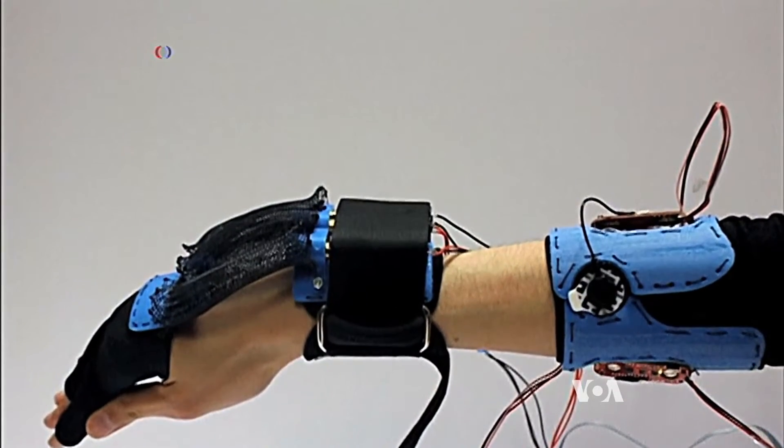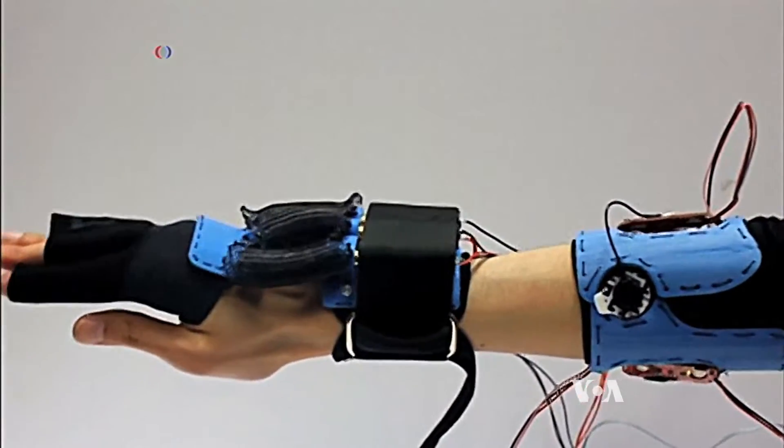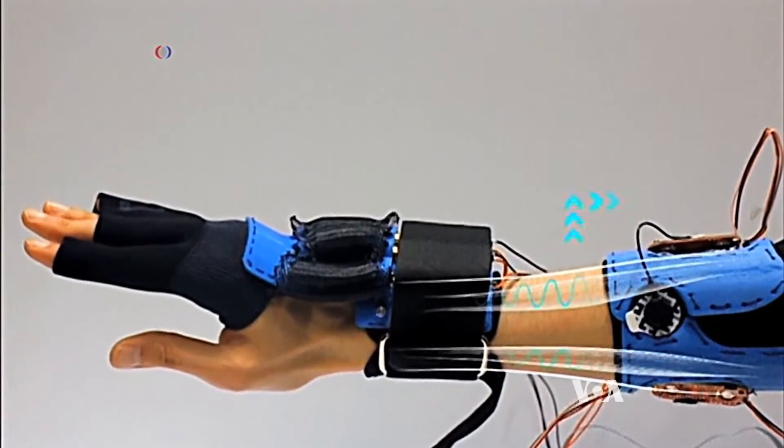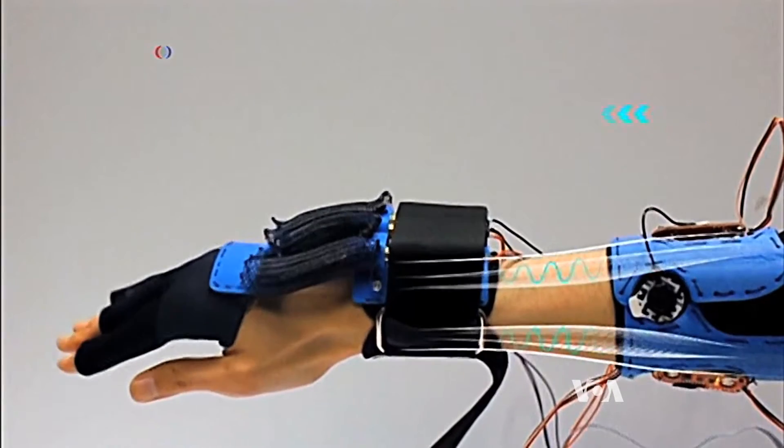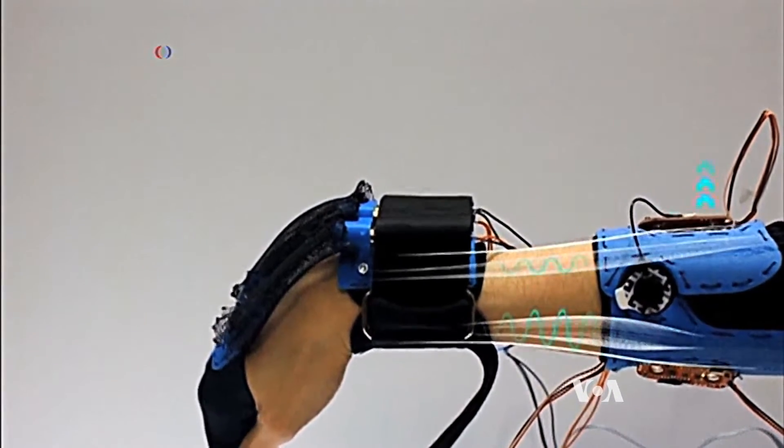This device called Vigor supports and boosts a child's movement. The device has complex sensors that detect movement and send information to a set of flexible cables powered by actuators that provide automatic support for weak muscles. What the user needs to do is just apply a little bit of force with the device.